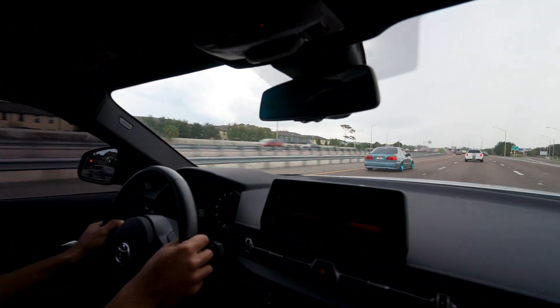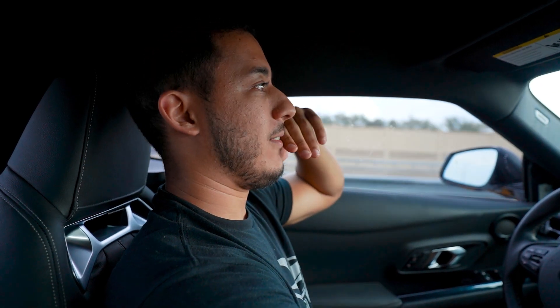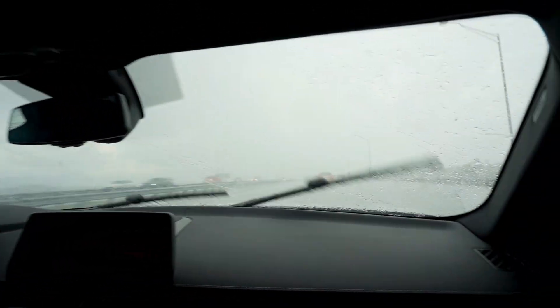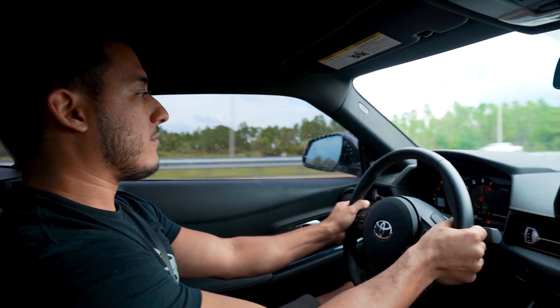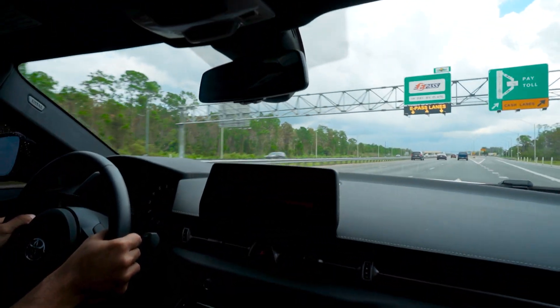Then the rain shows up. The Mexican weatherman said it would be clear today - he lied. We debate whether to race anyway. It's not that bad on one side and it does start to clear up, so we decide to go for it with at least a short pull.